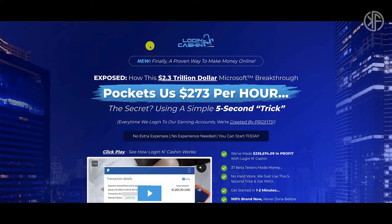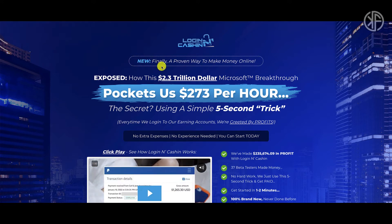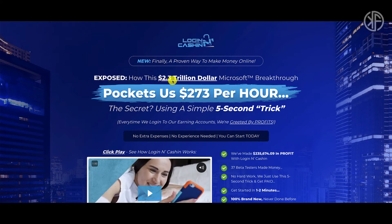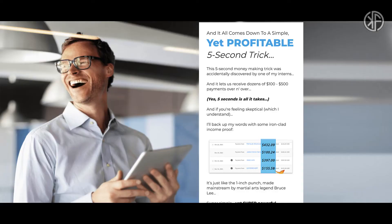So what is Login and Cash In? According to the sales page, they're saying: 'New — finally a proven way to make money online exposed. How this 2.3 trillion dollar Microsoft breakthrough pockets them $273 per hour.' The secret is using a simple five-second trick, and every time they log into their earnings accounts they're greeted by profits — no extra expenses, no experience needed, you can start today.